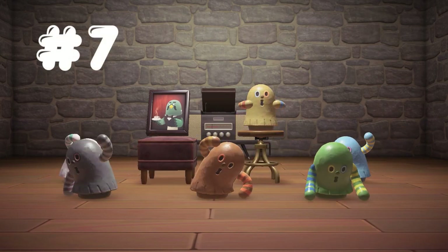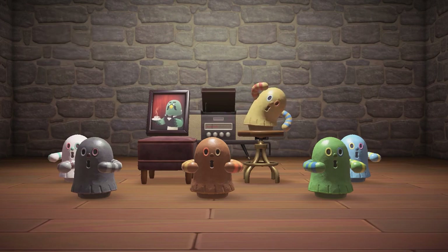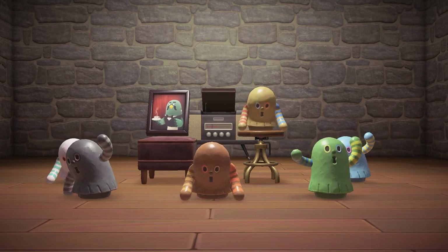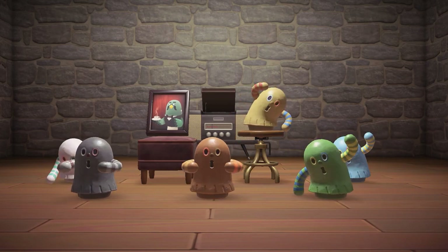Coming in 7th place, we have Wallopoid, who throws its arms around and makes a drum set sound. Wallopoid comes in 6 variations: camel, brown, green, blue, white, and black.